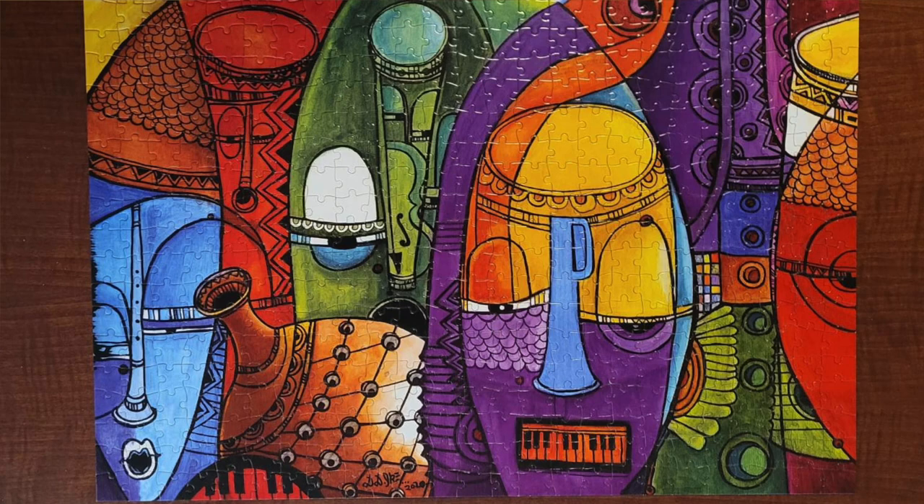The second puzzle I gave to my sister was from African-American Expressions, called Jazz Masks. I loved that one — so bright, so colorful, and great quality. The only critique is that it's a bit on the shiny side, but it was just a fun evening and I highly recommend it. That was a good one.